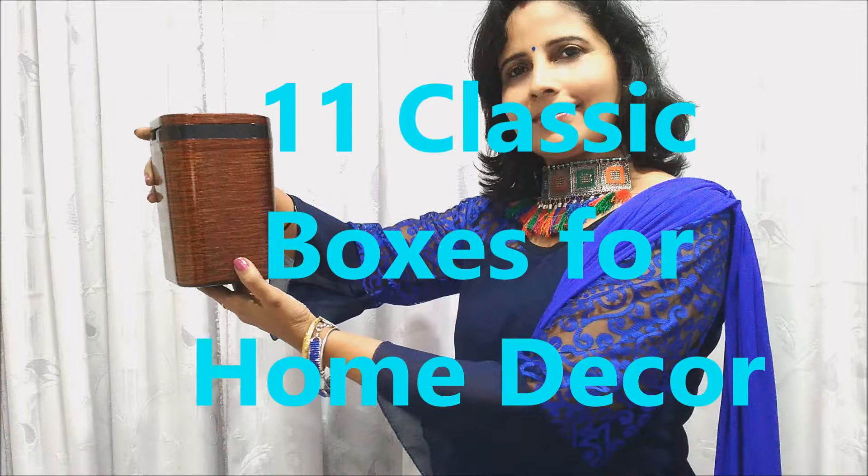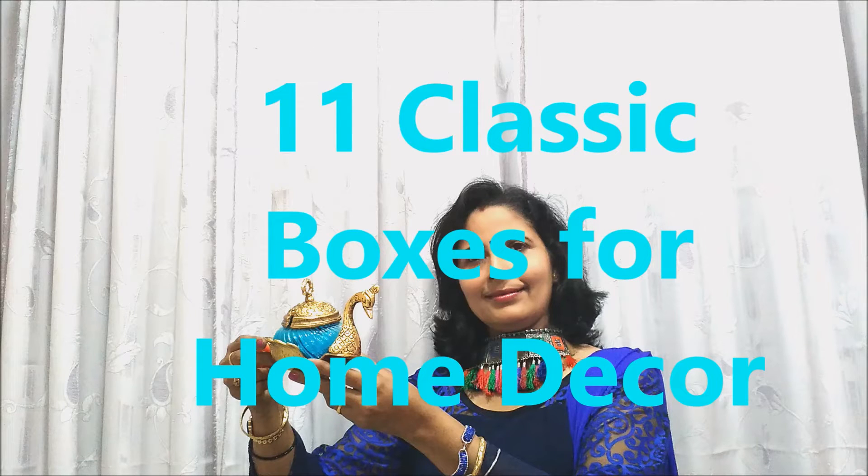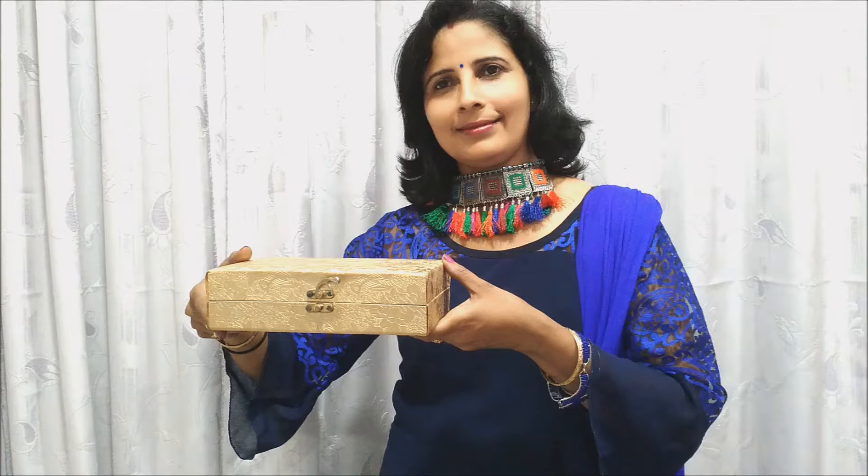A box stands for a safe place, permanence and security. A box symbolizes the eternal whole. Together they represent connection between the human and the divine. So fill your valuables according to the shape of your box with great joy and decorate your home.